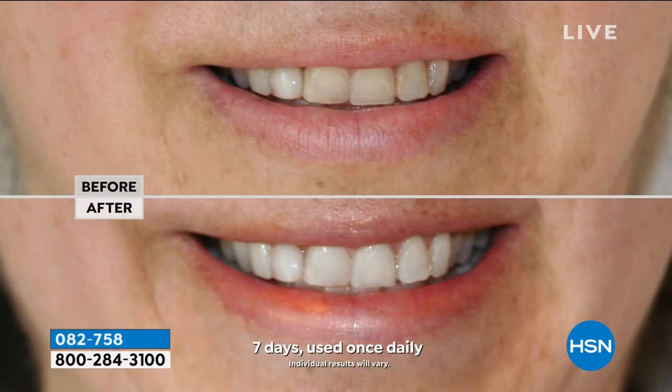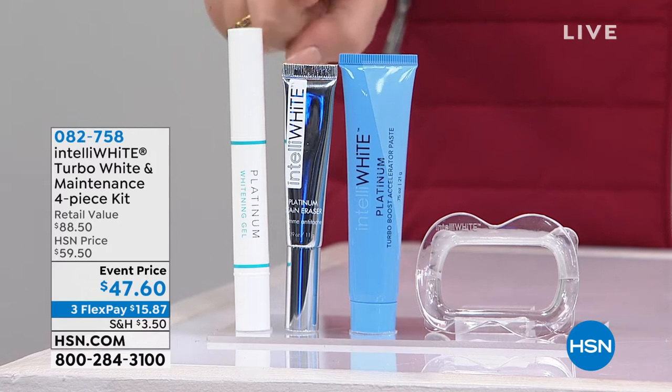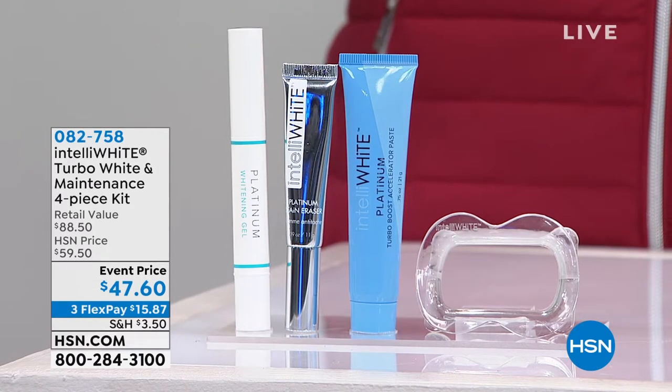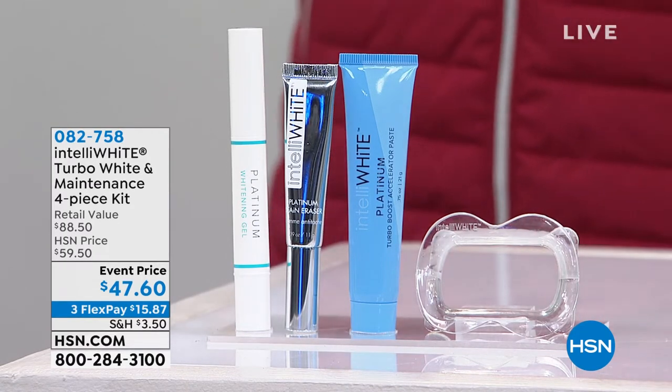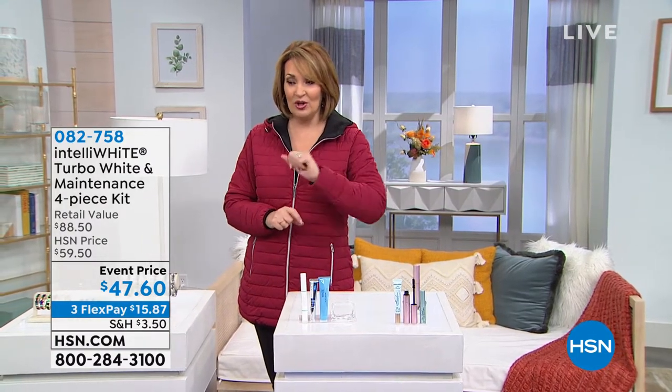This is what we call a this-day-only price, which means the price expires at midnight tonight. There's your before, there's the after. You get 70 treatments and you get the $43 whitening pen. All of it coming home for $47.60. This day only price expires at midnight tonight — be on the lookout.